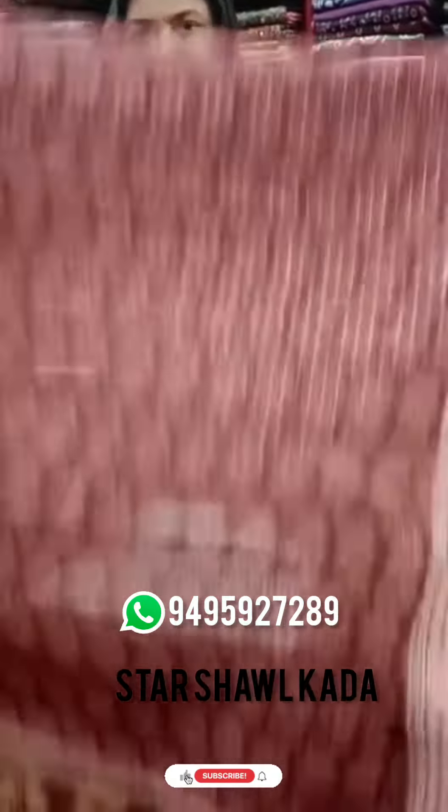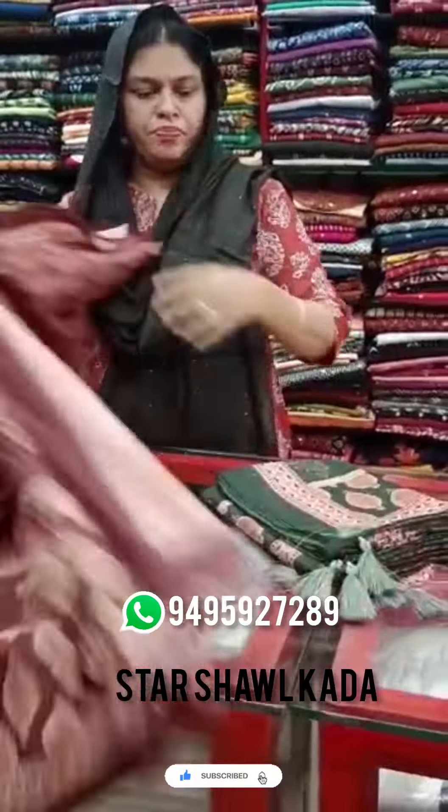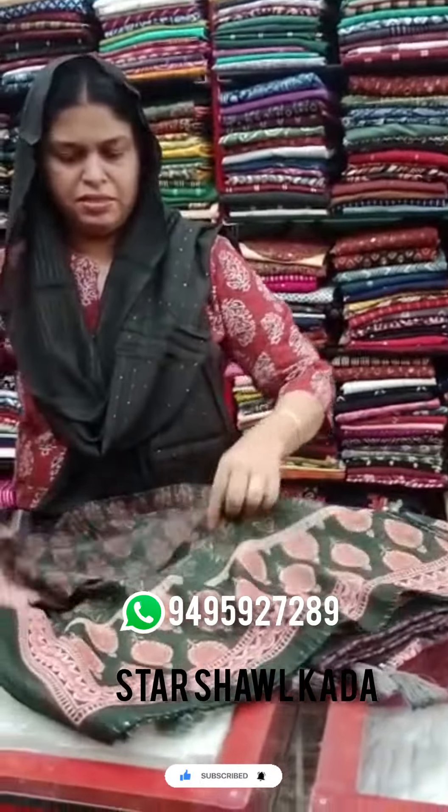It's a thread line. It's a peach shade. The price is 450 Rs. It's a dark green shade.